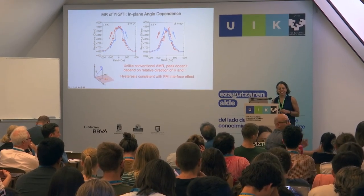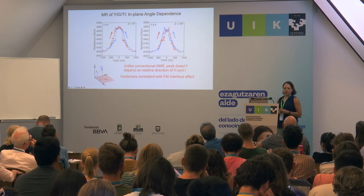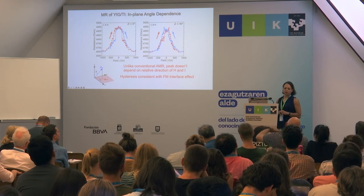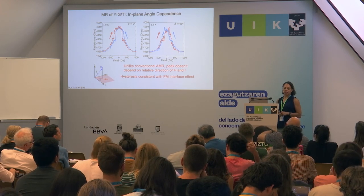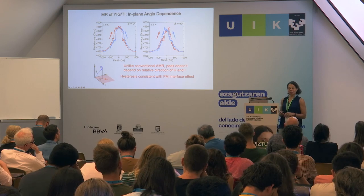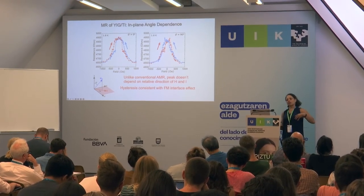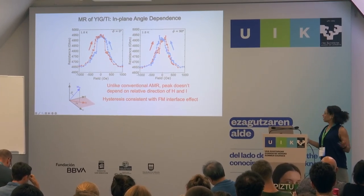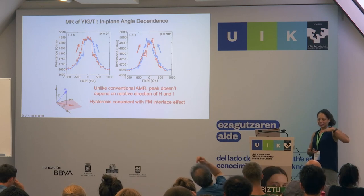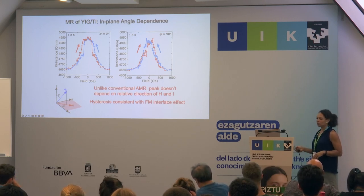Question from audience: Was the hysteretic curve for YIG measured with or without the topological insulator attached? Answer: Just YIG without it. But when you put something on top with exchange coupling, you can get anisotropy from that, so it's reasonable that the field scale is much larger — if it's an easy axis anisotropy, it'll be much larger than the bare switching field. The YIG is doing the switching, but at a much higher field than with YIG alone, which implies coupling between YIG and bismuth selenide. The magnitude and temperature scale of the effect suggests it's likely a surface state effect in the bismuth selenide itself.